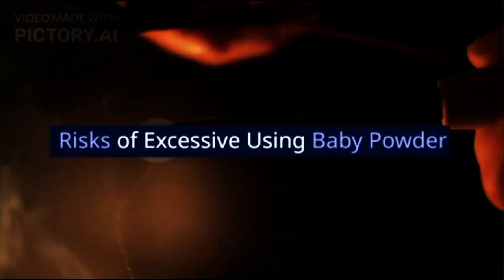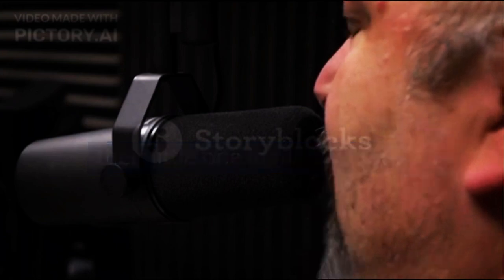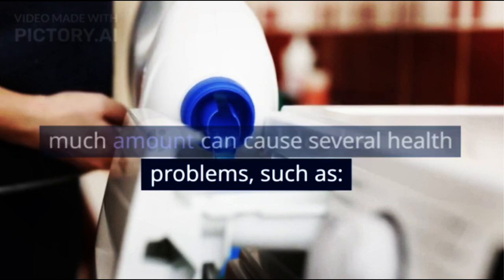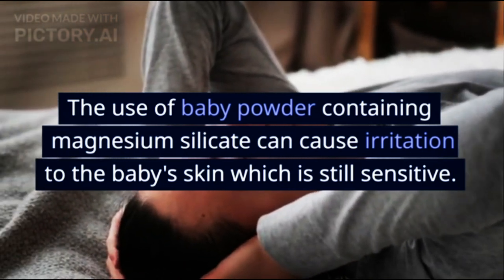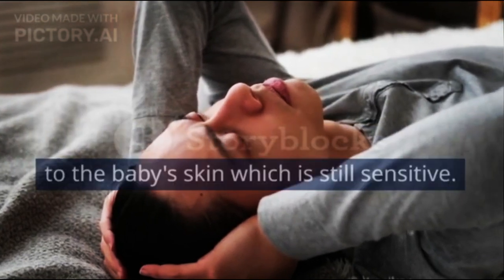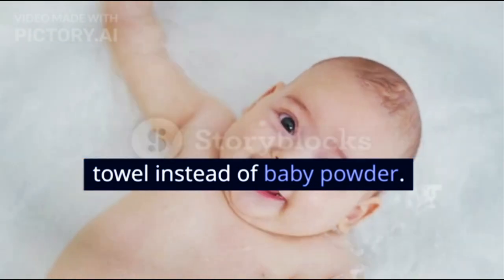Risks of excessive use of baby powder: mothers should use baby powder in moderation. Excessive use can cause several health problems, such as irritation. The use of baby powder containing magnesium silicate can cause irritation to the baby's sensitive skin. If you want to dry your little one's skin after bathing, it's better to use a soft towel instead of baby powder.